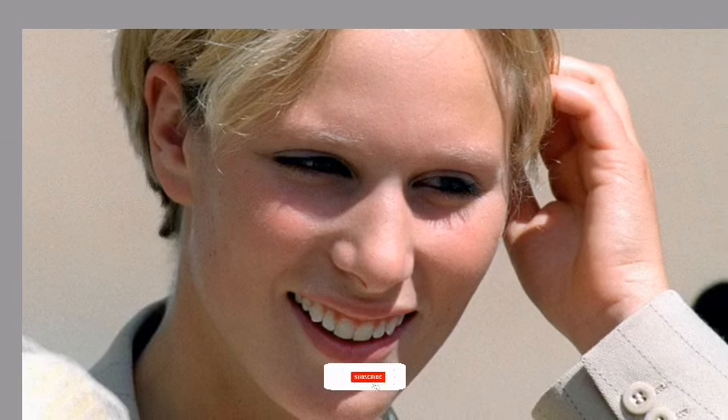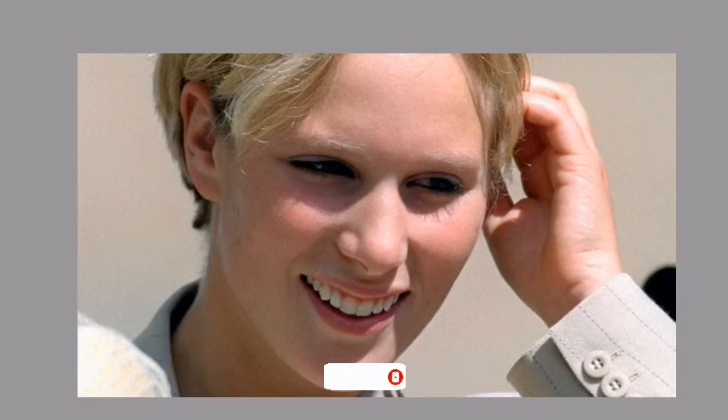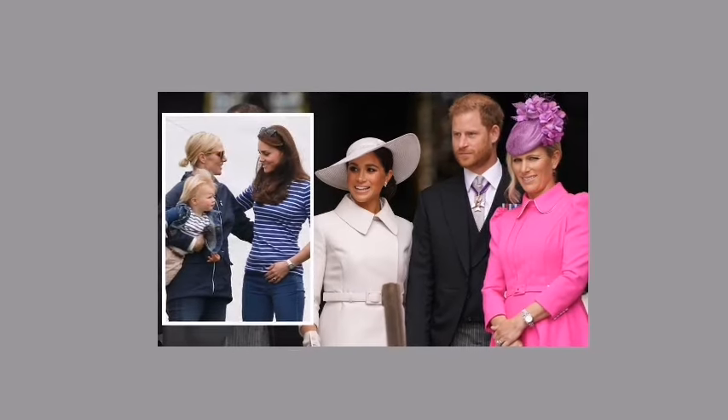Zara Tindall, the epitome of elegance and grace, steps into the lush garden party. But wait — who's that lurking in the shadows? It's Meg, the wild child with a penchant for controversy. As the champagne flows and the sun sets, tensions rise.